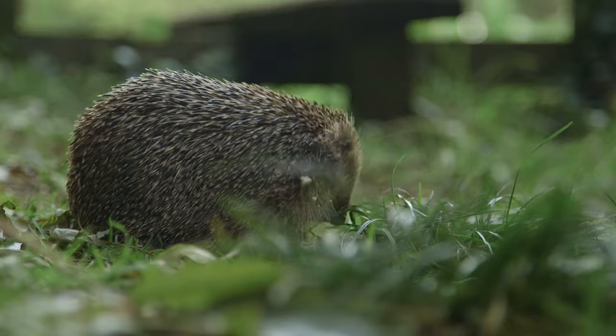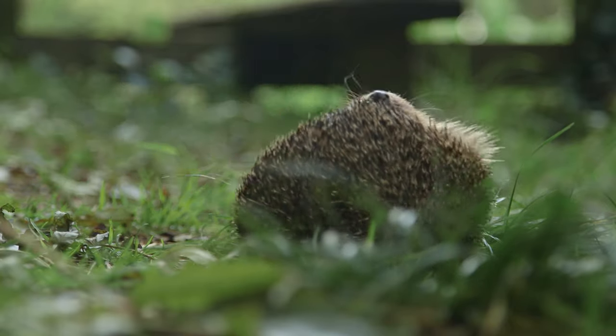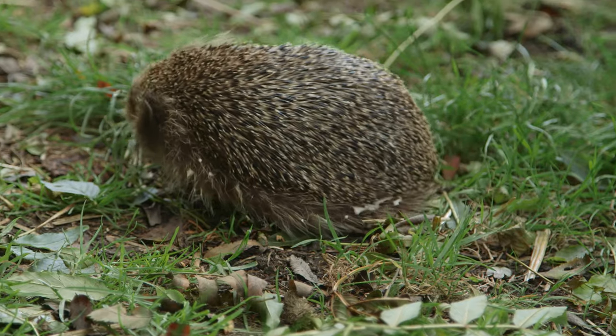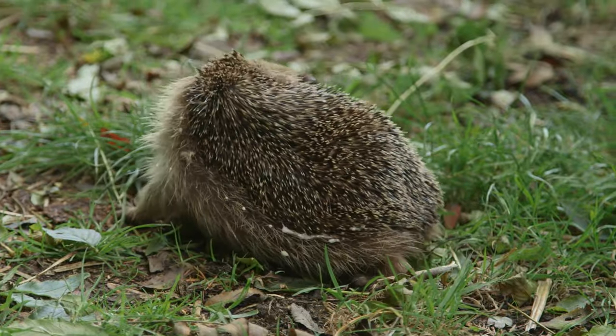Occasionally you may see a hedgehog self-anointing. This involves a hedgehog contorting its body, foaming at the mouth and licking the foam onto its spines. This behaviour is completely normal for hedgehogs, although it's not known exactly why they do it.